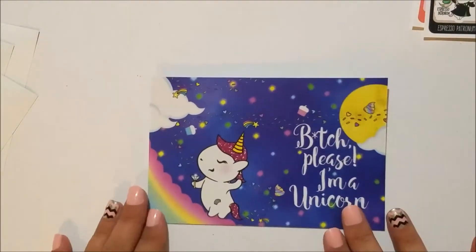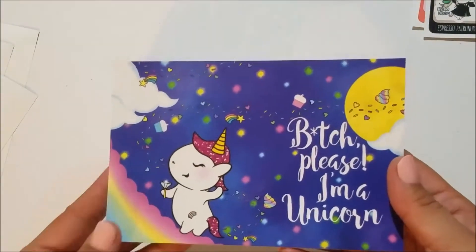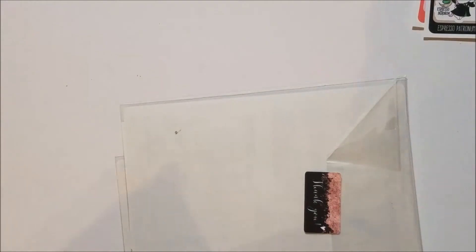I think this is what I got for putting that code in — it says 'Be [expletive] please, I'm a unicorn,' which is super cute. And that is everything from Frank Hart's You — super excited about that.